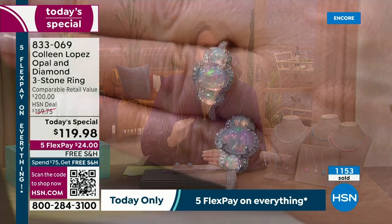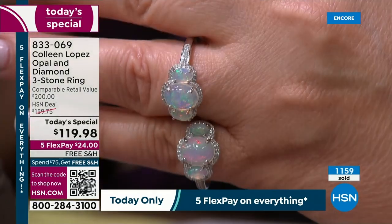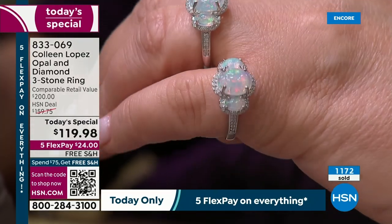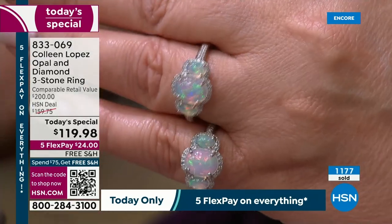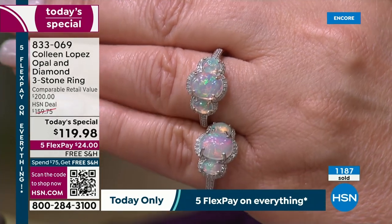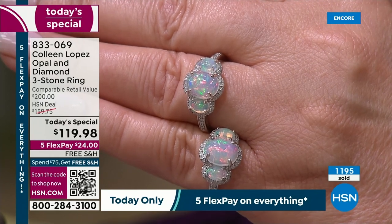No two will be identical because these are all natural — 100% natural. The diamonds are beautiful HI-I2 diamonds, super duper sparkly. I want to talk about the durability factor. These stones are remarkably durable. Why is that important? Because the Australian opal is not — it has a characteristic called crazing where it dries out. These do not. These are called hydrophane opals.